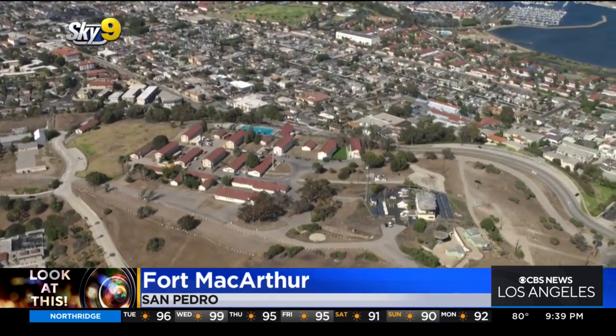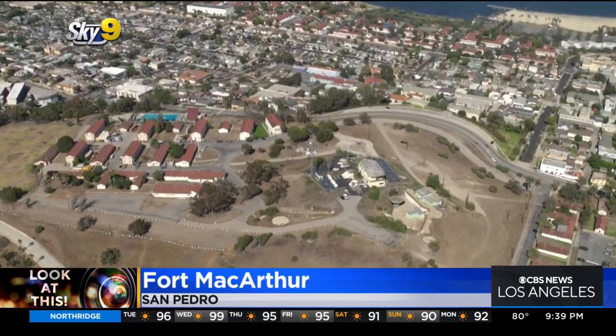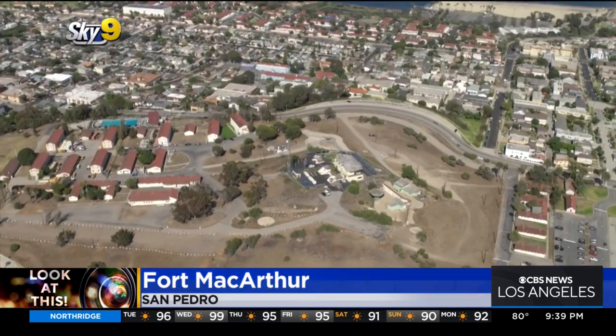During the Cold War, this morphed into more of an anti-aircraft site. Nike surface-to-air missiles were installed, and radar played a very vital role here as well.